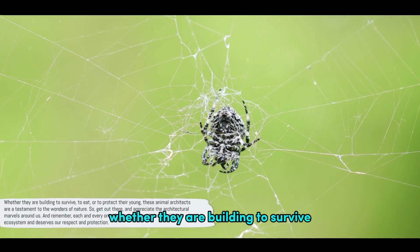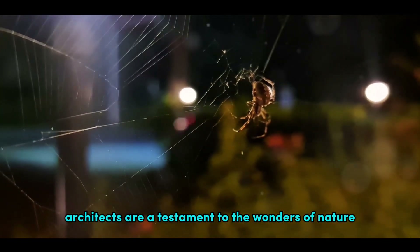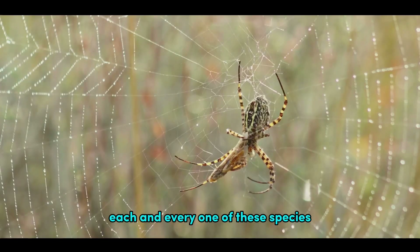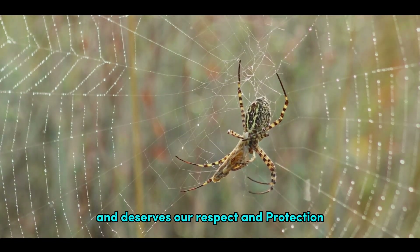Whether they are building to survive, to eat, or to protect their young, these animal architects are a testament to the wonders of nature. So get out there and appreciate the architectural marvels around us. And remember, each and every one of these species plays a vital role in our ecosystem and deserves our respect and protection.